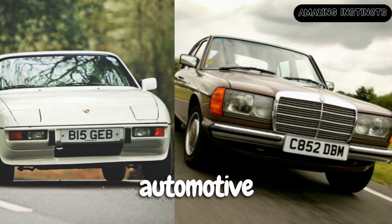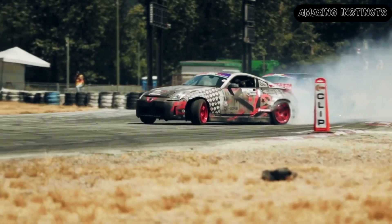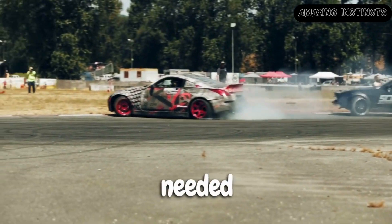Back in the early days of automotive engineering, experts faced a formidable challenge: how to make cars go faster while maintaining stability and control. It was the spirit of nature that provided the much-needed inspiration.